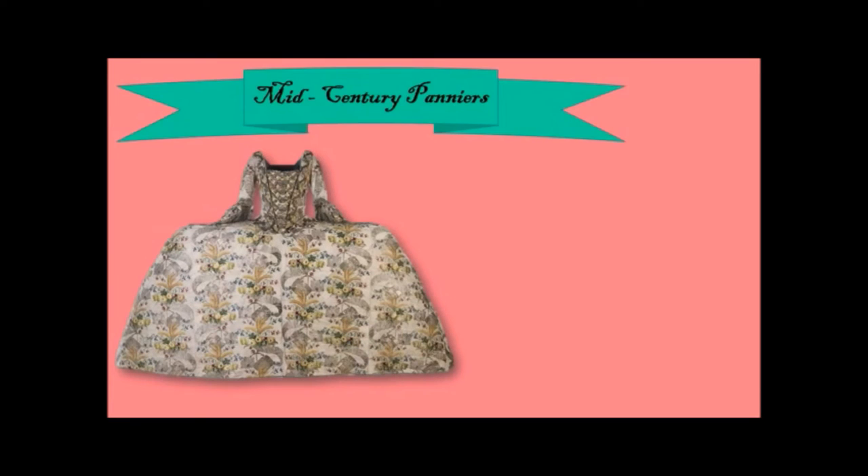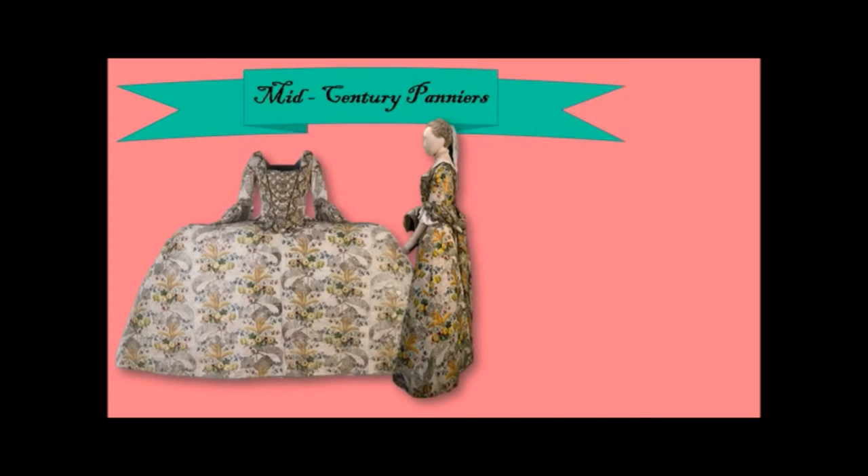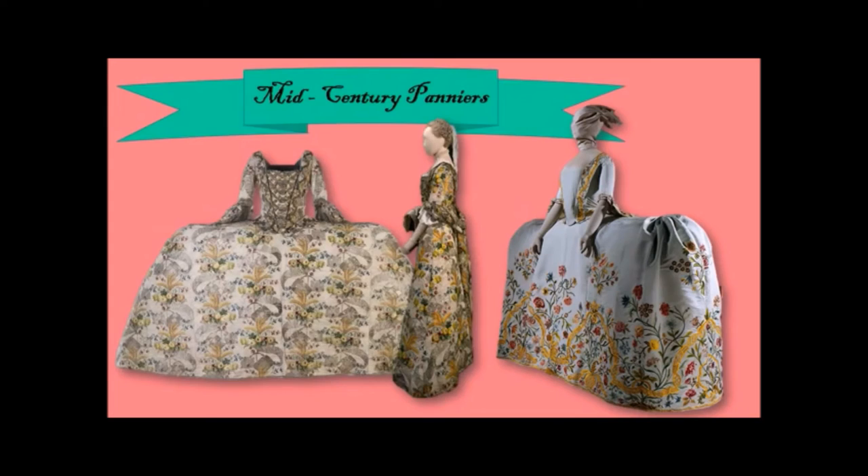Now the moment some of you have been waiting for: the pannier. Take a look at this dress — the Fanshawe dress, belonging to Lady Anne Fanshawe, who was very happy to walk around with the widest hips in the world. This is what it looked like from the front, and from the side — a completely different silhouette. That looks like it could belong to a woman with a normal human-shaped body. However, this does not look normal — and it does not look human-shaped. You think that's wide? Check this out! You could actually serve drinks and snacks on either side of her skirt, on her hips.